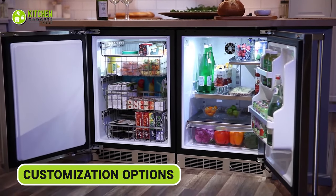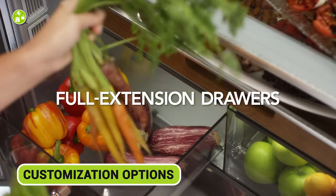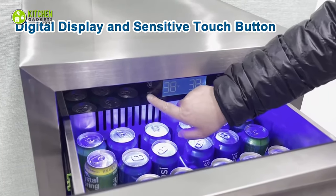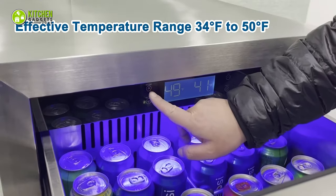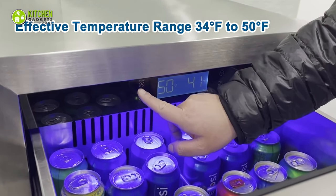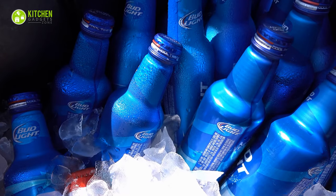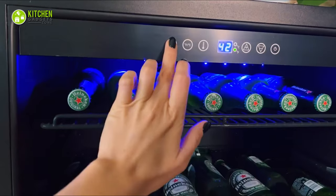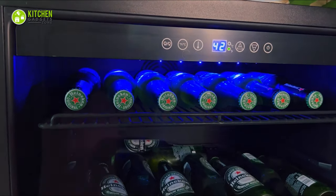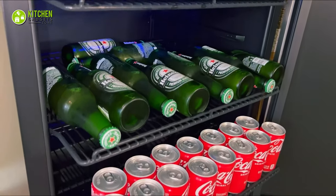Certain under-counter drawer refrigerators offer the fantastic perk of customizable temperature zones. With this nifty feature, you can store various items at their perfect temperatures, making it a dream for keeping your food and drinks just the way you like them. No more worries about ice cream being too soft or your drinks not chilled enough — this fridge has got you covered. If you value having precise control over your refrigerated treasures, these customizable temperature zones are a game-changer.